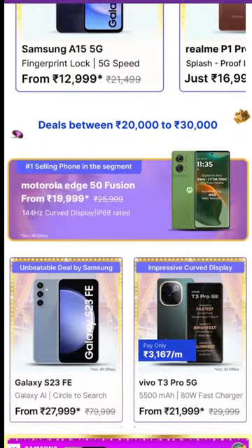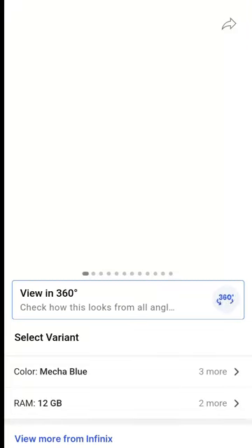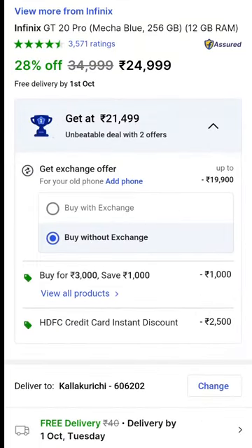The Realme GT20 Pro is a powerful gaming mobile priced at 13,000 rupees at a discounted price. You can buy it using a bank card for additional savings.